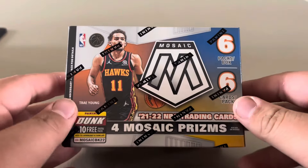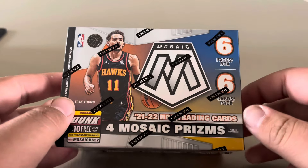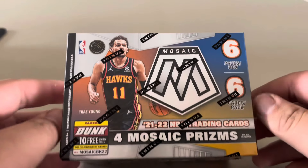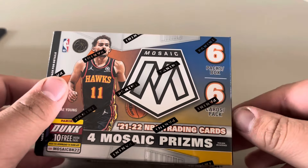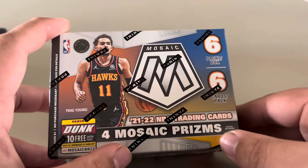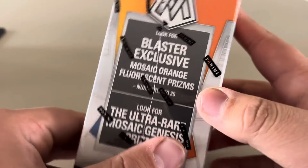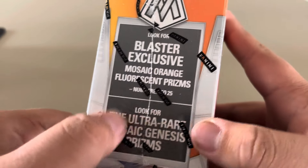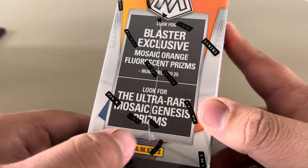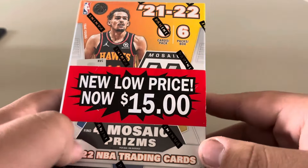What's up guys, welcome to a new video. Today we are opening 2021-2022 Mosaic basketball cards — six packs per box, six cards per pack, four Mosaic prisms. Look for Mosaic orange fluorescent prisms numbered to 25, and look for ultra-rare Mosaic Genesis prisms. I got one more box, it was $15.